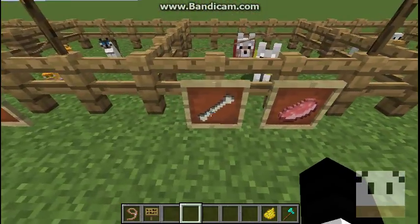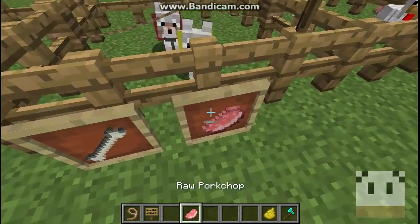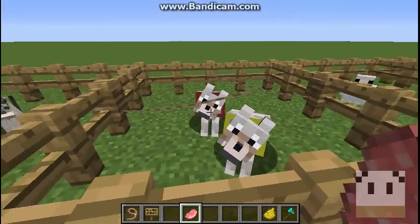Now we have tamed wolves. To tame them, you use a bone, and you can use any type of meat to breed them — I just like to use pork chop.